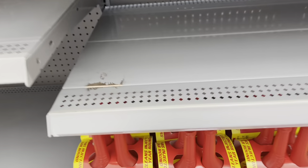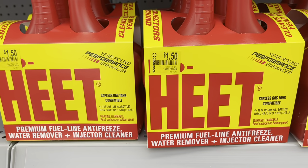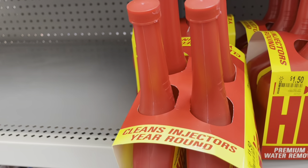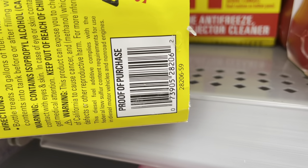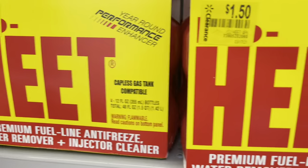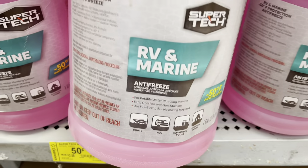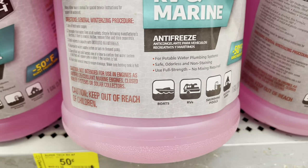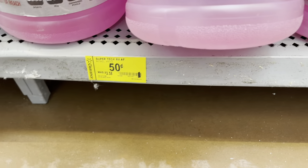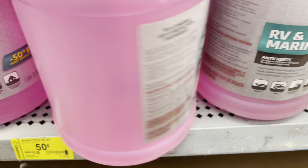I also found these two right here. I thought they were a really good price because regular price is like $6 something. These are a pack of four. Here's the barcode — you guys can scan that for $1.50. And they also have this one down here for RV and marine antifreeze. It was $2.50 down to $0.50. There's the barcode.